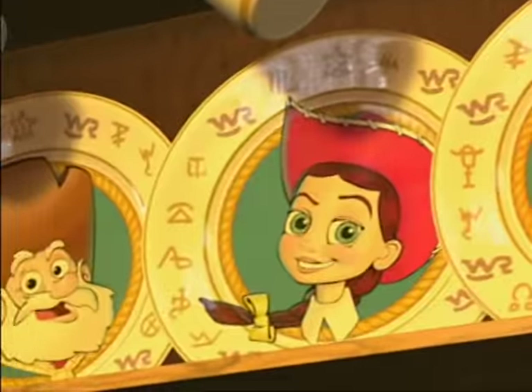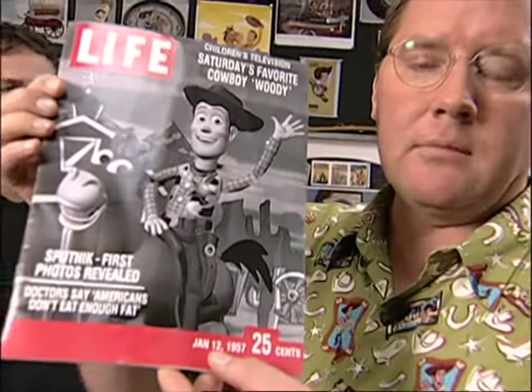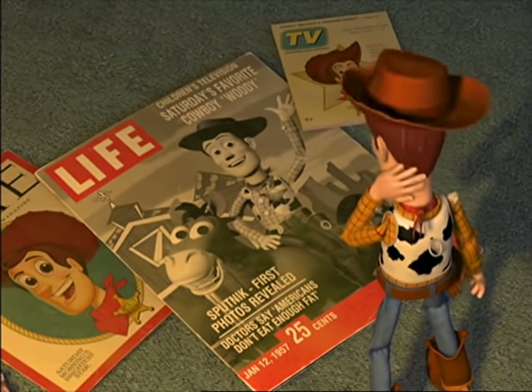Woody's Roundup was so popular that he made the cover of Life magazine. Now if you notice, it happened to be on my birthday, January 12, 1957.